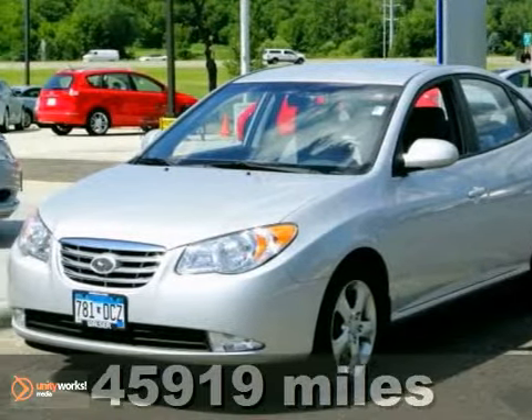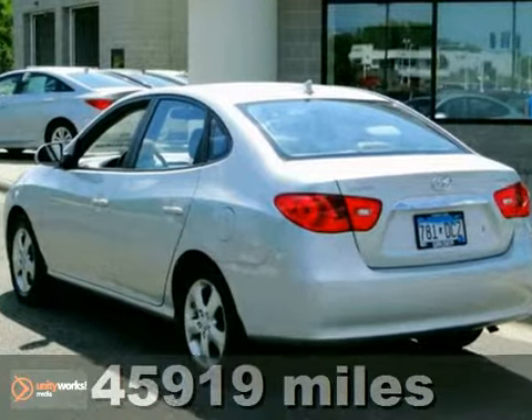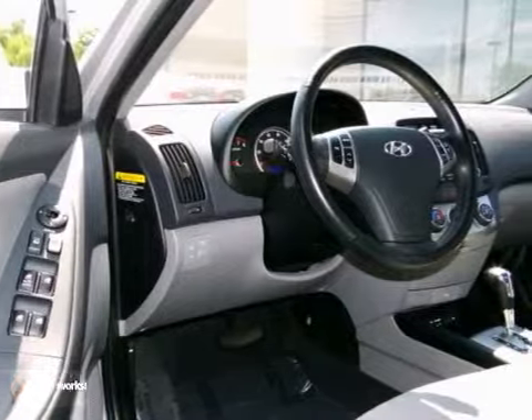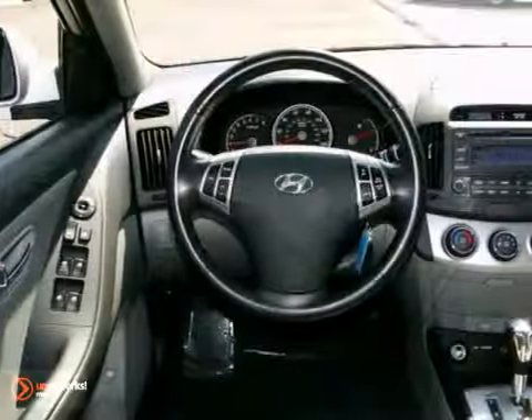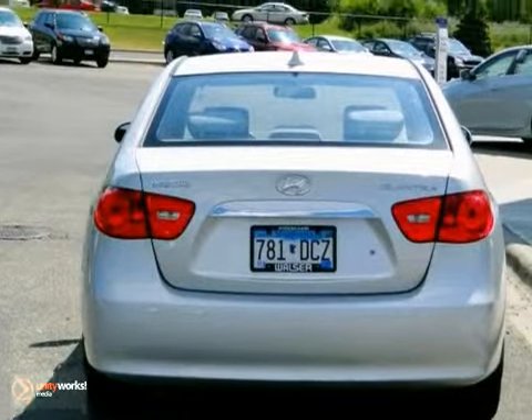This stunning and gas-saving 2010 Hyundai Elantra is the fuel-efficient ride you've been hunting for. It'll get you where you need to go with comfort and safety to spare. It received high scores for overall initial quality design. Experts say it offers lots of interior space for the class and a high level of safety equipment. Come see it today.